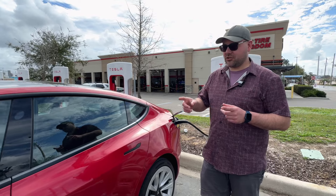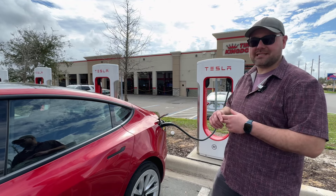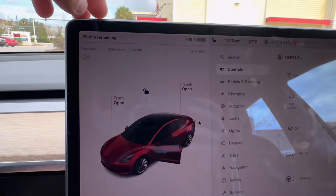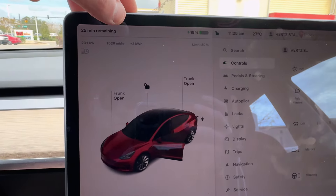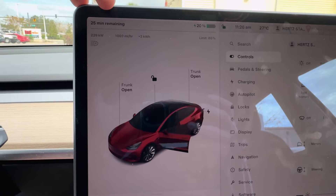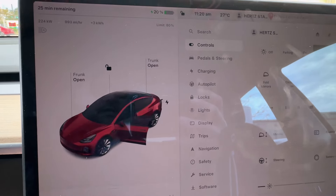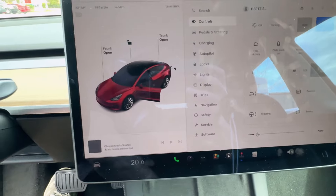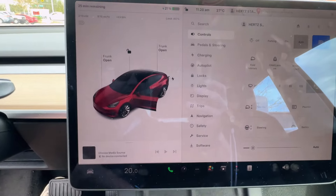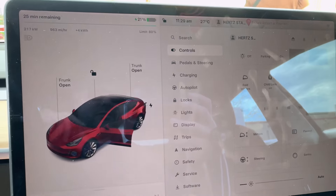We are charging at 233 kilowatts. We've already added 3 kilowatt hours - we arrived at 16%, just hit 20% state of charge. It's saying 25 minutes. We'll charge up for 5 to 10 minutes while we get some snacks inside, then go hit up a CCS site. I brought my Tesla CCS to NACS adapter with me on the trip. Some car rental agencies do include this - Avis does include them in their cars, Hertz doesn't. So just keep that in mind.